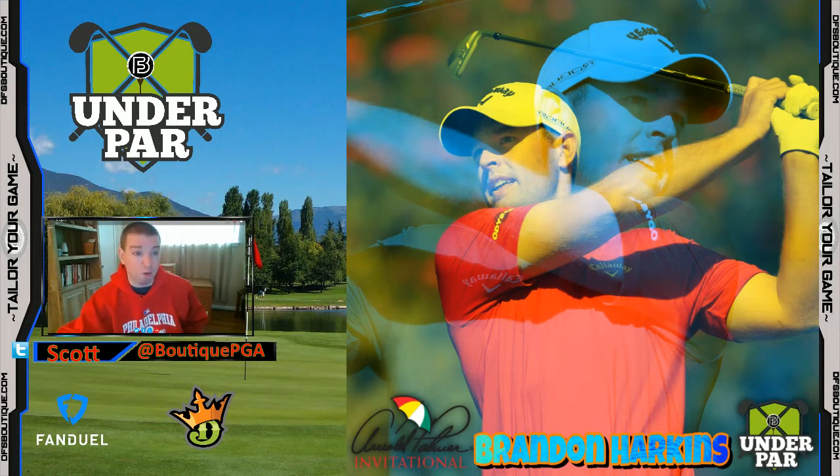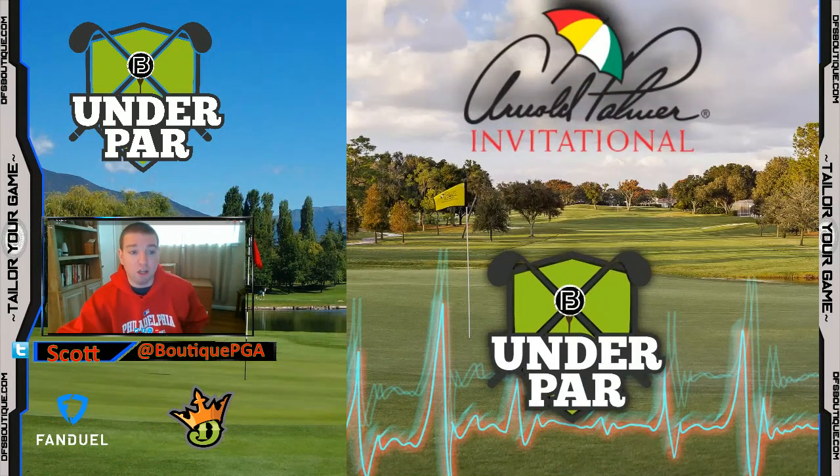Once again, my core plays: Ricky Fowler, Zach Johnson, Kevin Chappell, and Kevin Kisner. My value targets: Jason Kokrak, Emiliano Grillo, Sam Burns, and Brandon Harkins. I can't reiterate enough what a good time it is to become a member of the Fantasy Boutique — NASCAR and PGA are both in full gear. We've had someone win $2,000 on PGA last week.